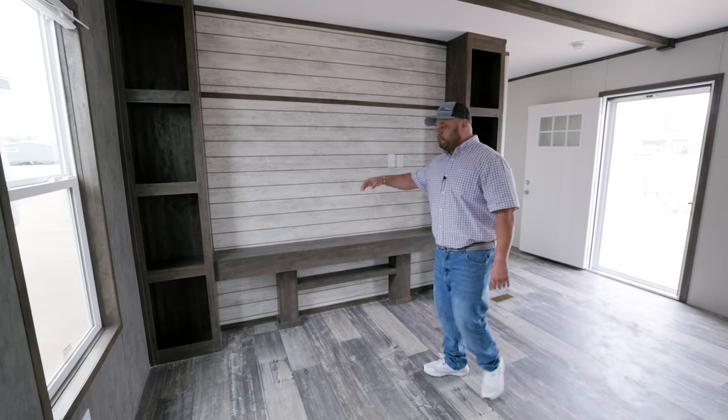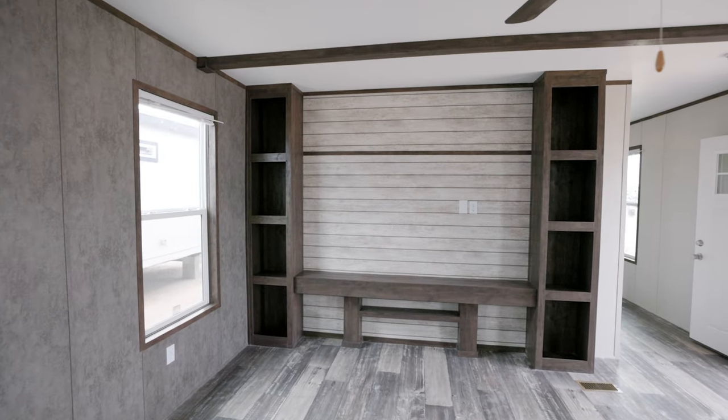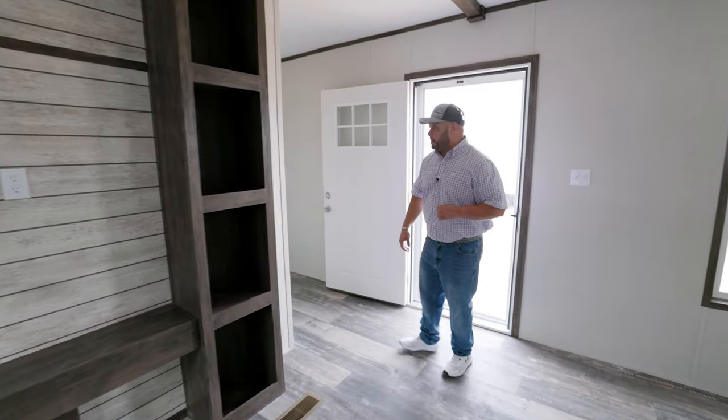We have your famous Jessup Entertainment Center with some extra shelving on the side where you can put some decorations. Now we're going to walk to the back and look at the spare bedrooms and the spare bath.